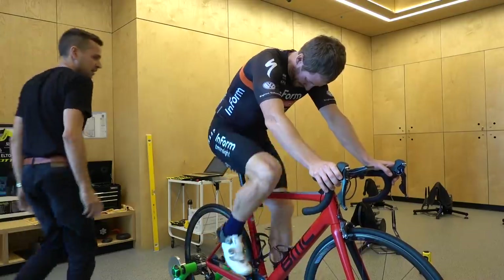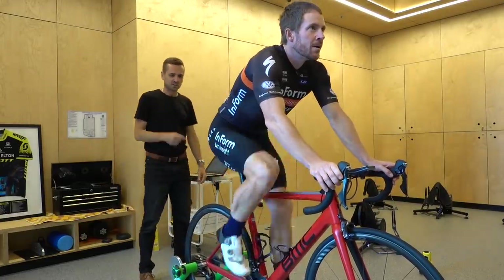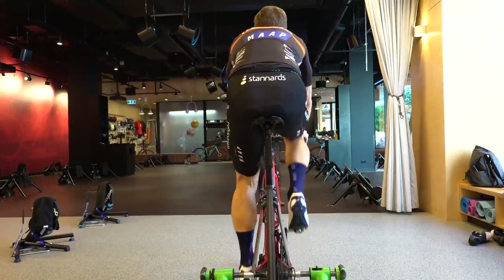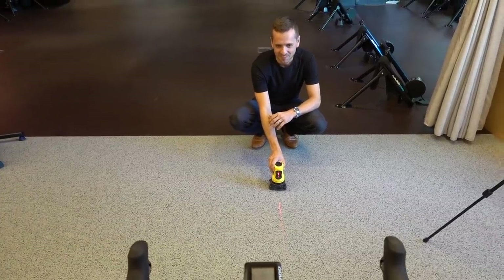Cycling demands the highest degree of symmetry of any sport you'll ever do in your life. Most of the complexity of fitting a bike is resolving asymmetries — one-sided problems, one-sided knee pain, foot pain, whatever it is. A huge amount of what we do when assessing you off the bike is evaluating those asymmetries.